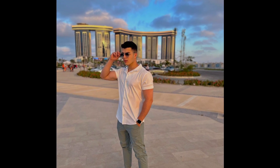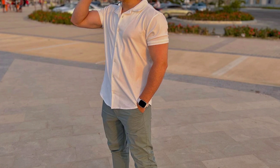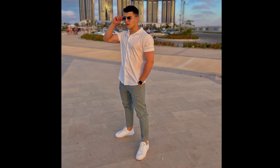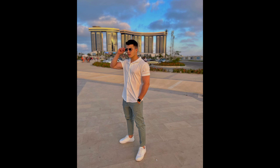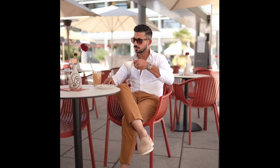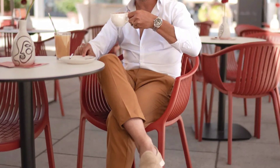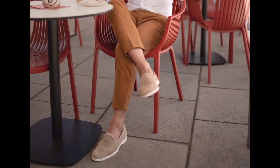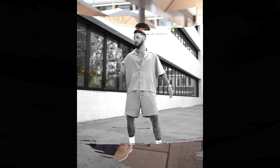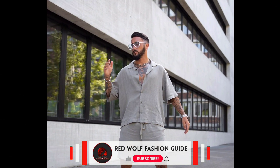For the third outfit you can try a white half sleeve shirt with green pant and white sneakers. For the next outfit you can try a white shirt with tan pant and cream loafers.